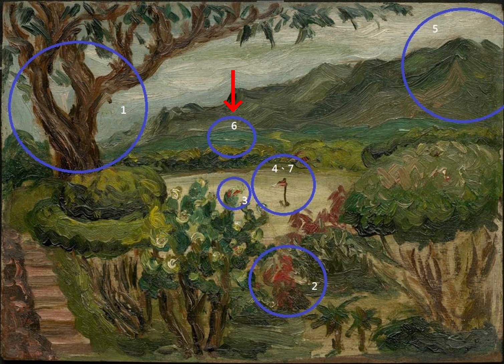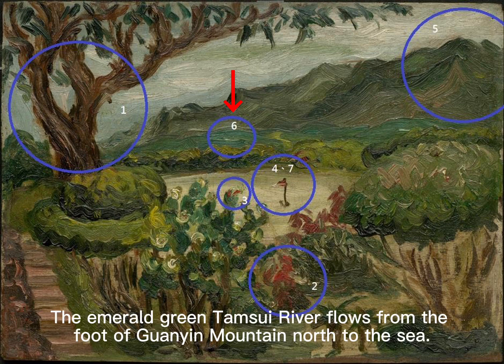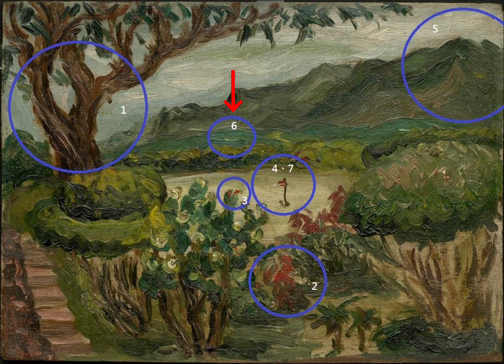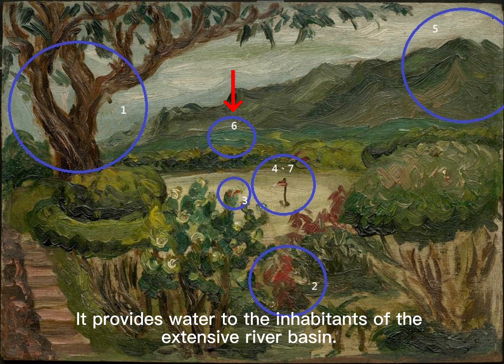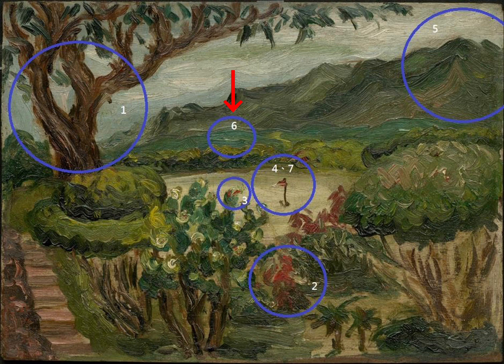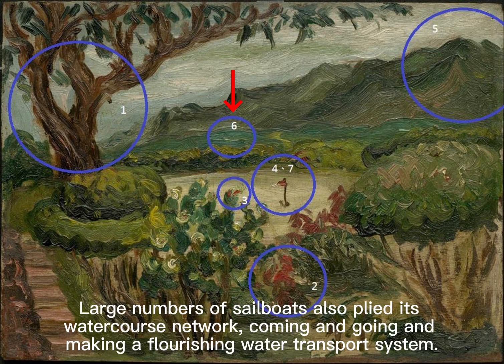The emerald green Dan Shui River flows from the foot of Guanyin Mountain north to the sea. This river waters a large area of ground in north Taiwan and provides water to the inhabitants of the extensive river basin. After the 18th century, commerce and small towns sprang up along its banks, and large numbers of sailboats plied its waterway network, making a flourishing water transport system.